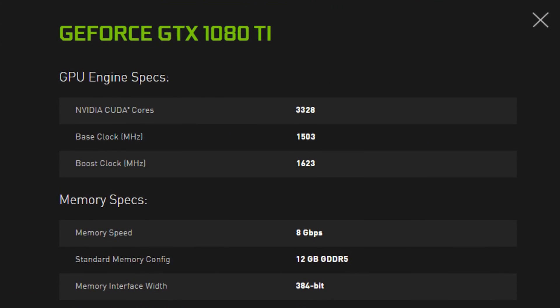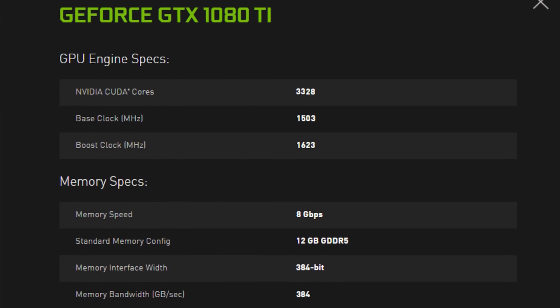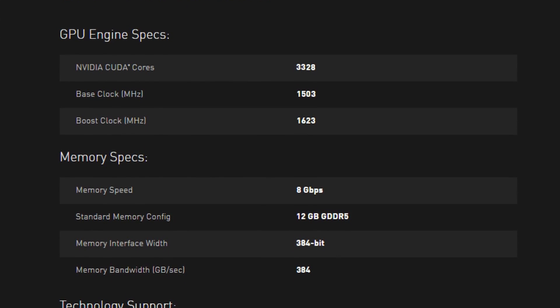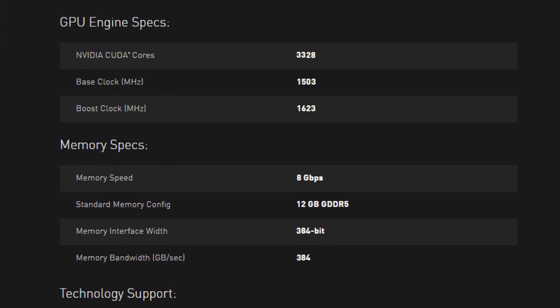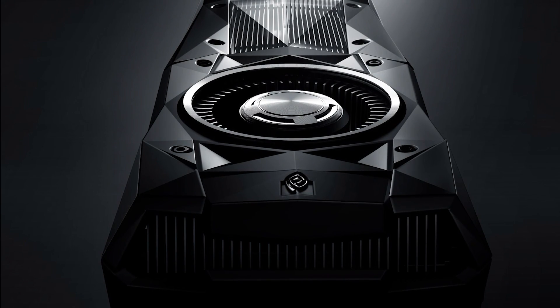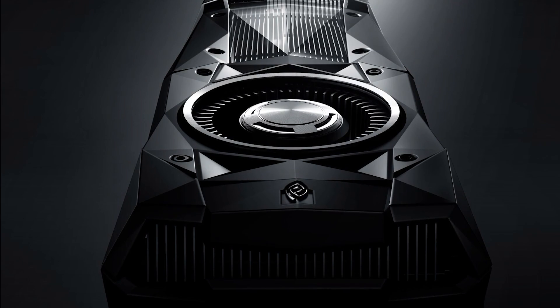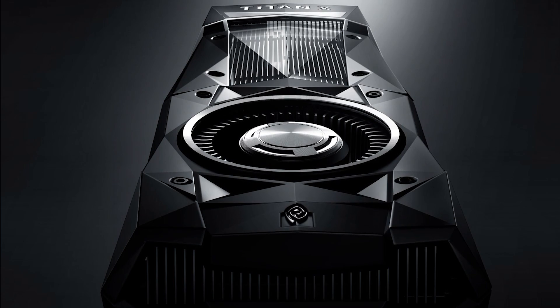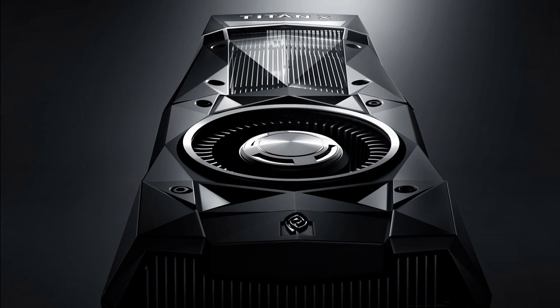This makes the upcoming GTX 1080 Ti rumor that the card might not even feature GDDR5X memory quite interesting. Personally, I believe it will have to. Even with the 384-bit wide memory bus of the Titan XP, the 1080 Ti would only have 20% more bandwidth than the GTX 1080 if it were to use GDDR5 at 8 gigabits per second. Given that the Ti model is meant to offer 30% more CUDA cores, it's going to need a little extra bandwidth. Anyway, enough speculation — I'll just wait for the 1080 Ti to come knocking on my door before I read too much further into that one.